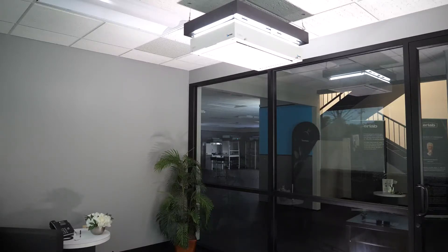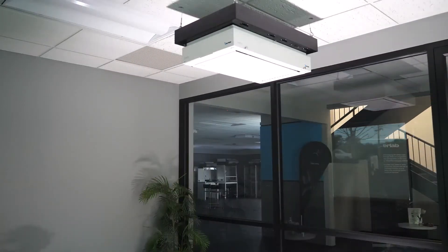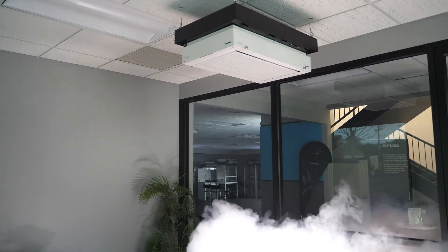Mitigating the risk of aerosolized contamination is critical to our fight against this virus. The demonstration you are about to see is performed with a smoke machine generating particles in a 250 square foot room.